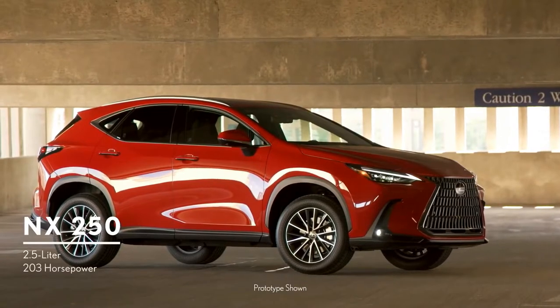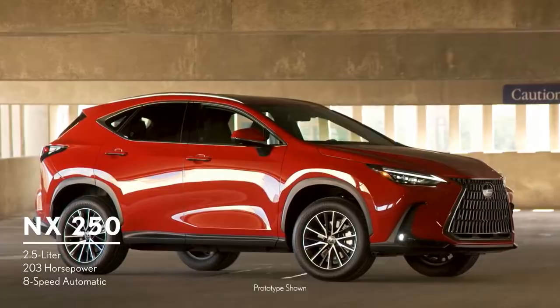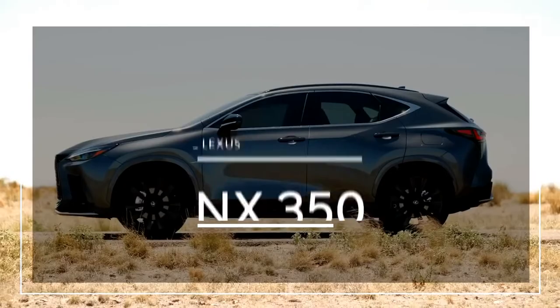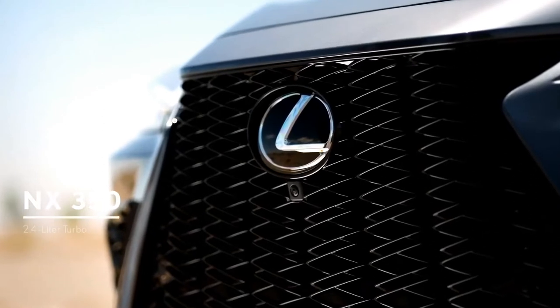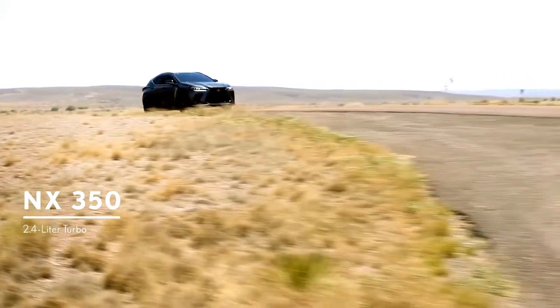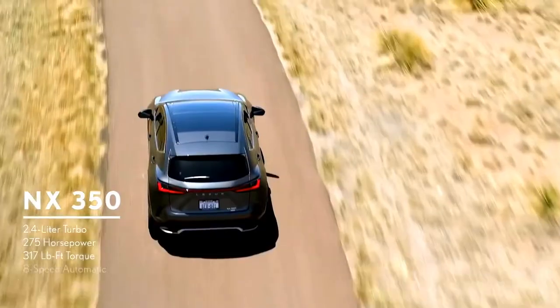Front-wheel drive is standard on the NX250, with all-wheel drive available. For drivers looking to maximize performance, the NX350 has a 2.4-liter turbocharged engine with 275 horsepower and 317 pound-feet of torque.